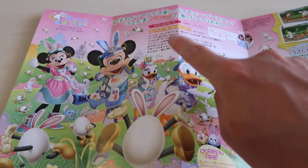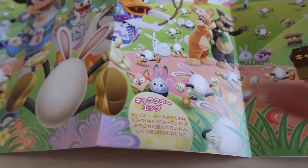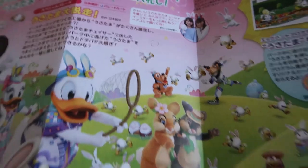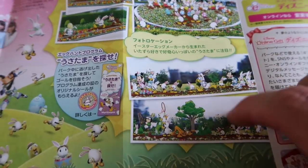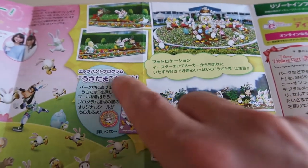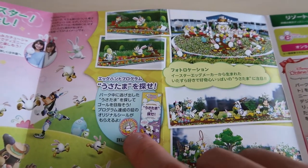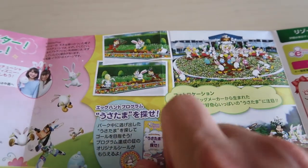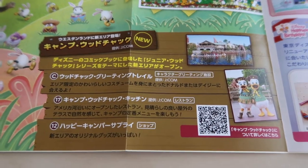Make sure you check the times when you go into the park to see when the parade is playing. The guide explains the different Easter eggs around the park and all the various goods. It shows where some of the decorations are — at the front of the park and the hub area — and explains the Usatama egg hunt. Down here we have Camp Woodchuck, the newest area at Tokyo Disneyland, located by Westernland.